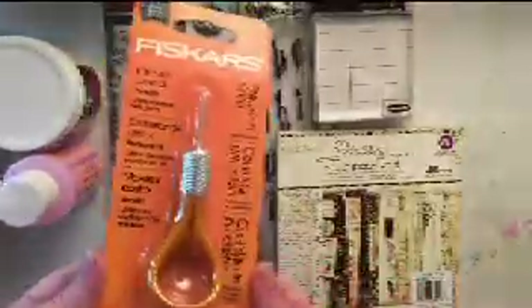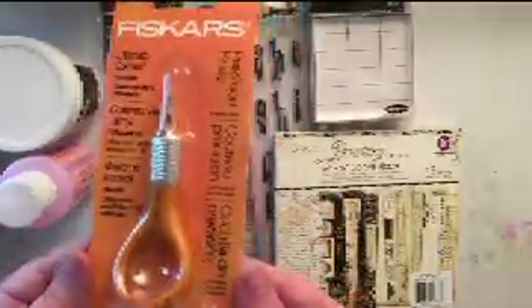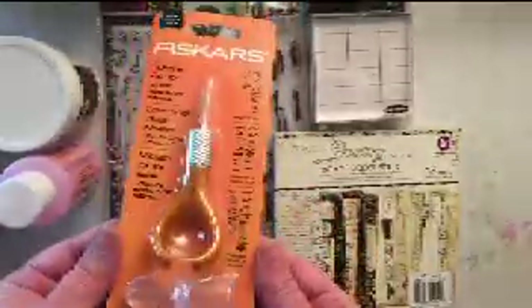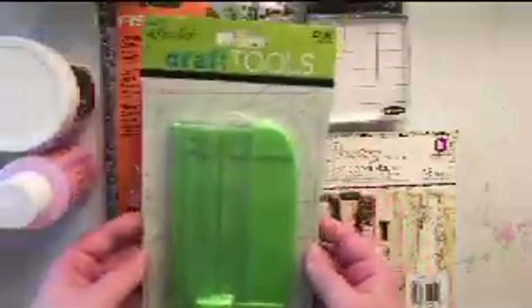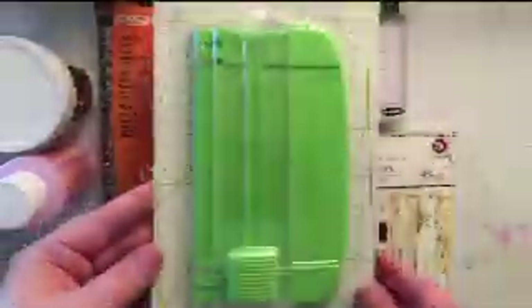The next thing I got is a Fiskars precision cutter. I've picked it up a few times in the past and put it back without purchasing it, but I'm finding uses for it so I went ahead and picked it up. This is one of my favorite purchases. It's a little mini craft cutter and I've already played with it a little bit — it's pretty sharp and cuts really clean, so I like that.